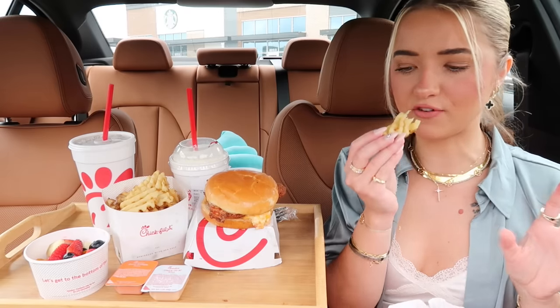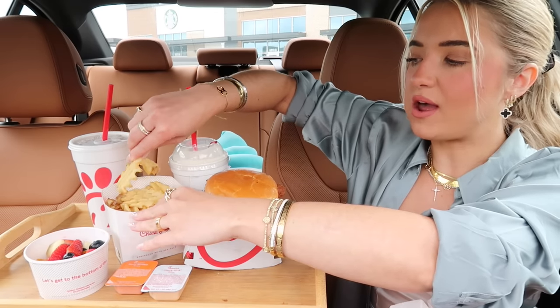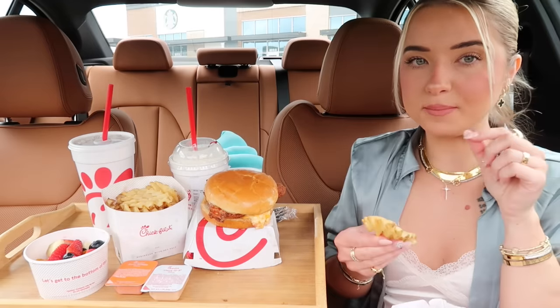Something about Chick-fil-A fries has been really hitting the spot lately. I also really like their waffle fry potato chips.